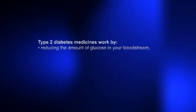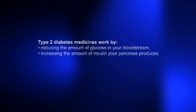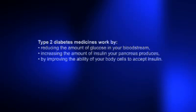The medicines that reduce blood glucose do so by either reducing the amount of glucose released into your bloodstream, or by increasing the amount of insulin your pancreas produces, or by improving the ability of your body cells to accept insulin, which allows your cells to use insulin and glucose properly.